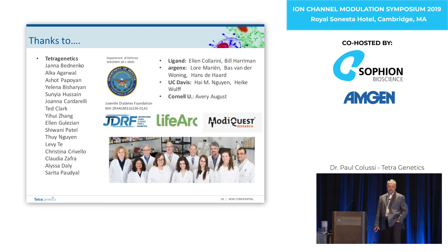If there are no more questions, let's thank Paul and all the other speakers in this session for a great series of talks.